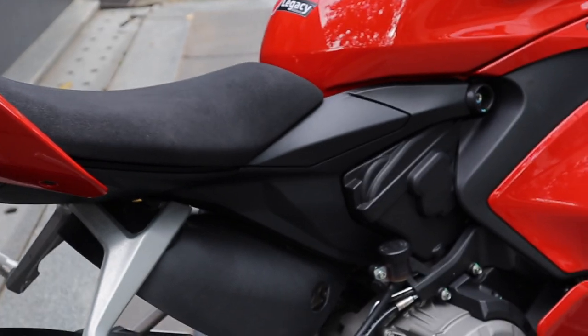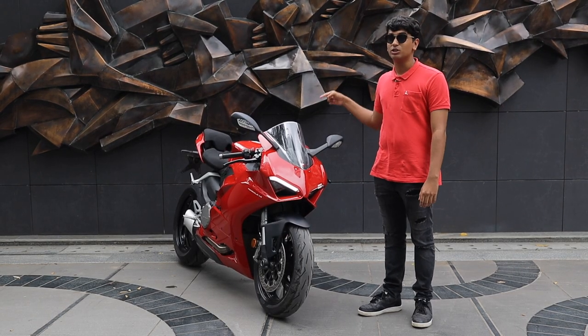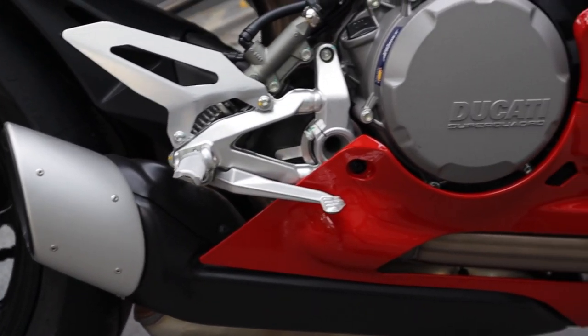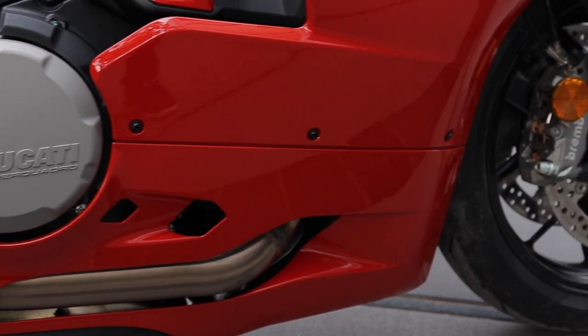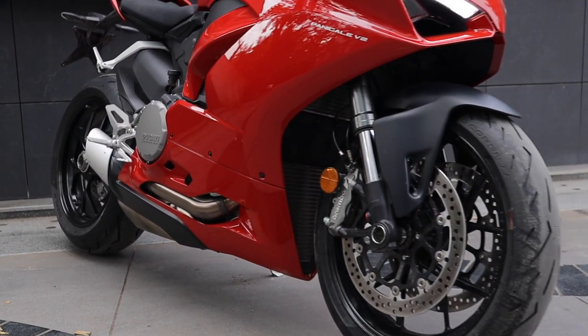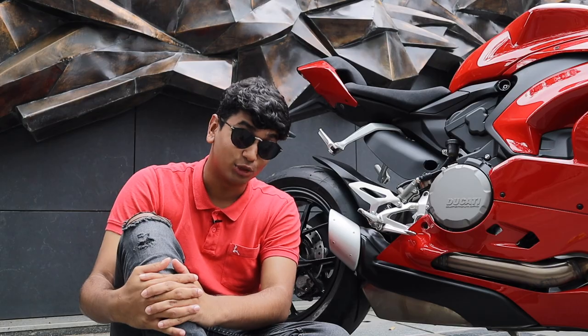You get the V4's looks, best of both worlds, and a proper Ducati engine — an L-Twin down there. The new Panigale V2 comes with the same 955cc L-Twin engine from the older 959 Panigale, and it makes 155 PS of power and 104 Nm of torque.